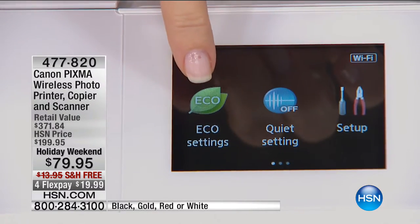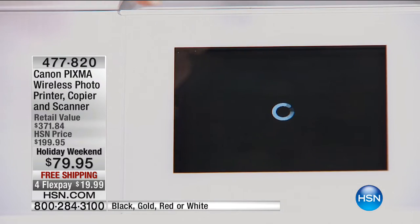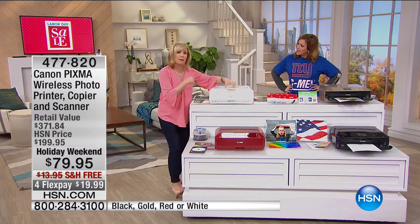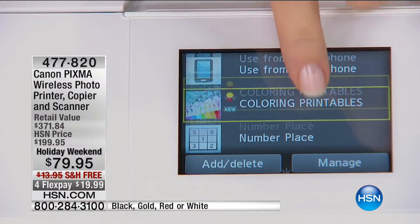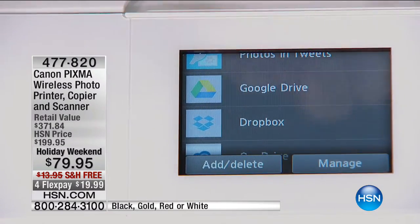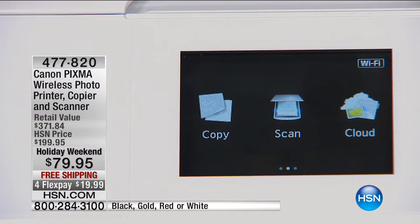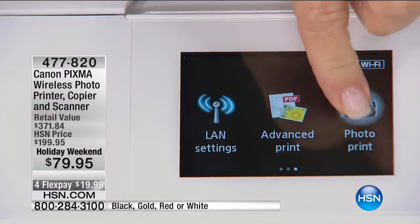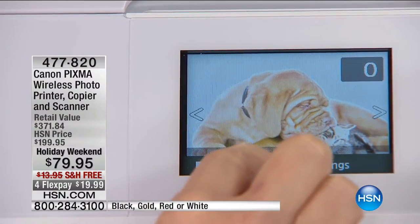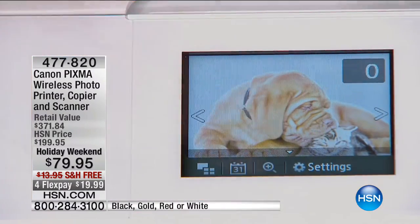It has an eco setting, double-sided printing, and even a quiet setting. And check this out — cloud services. You can print directly from your Facebook, your Instagram photos, your Dropbox photos. This has a little mini computer in it. I set up my Facebook, Instagram, Twitter, and Dropbox photos to print instantly. It also becomes your kiosk with an SD card — right from your camera you can do all your photo editing. You can zoom in to see if somebody's eyes are open before you print.